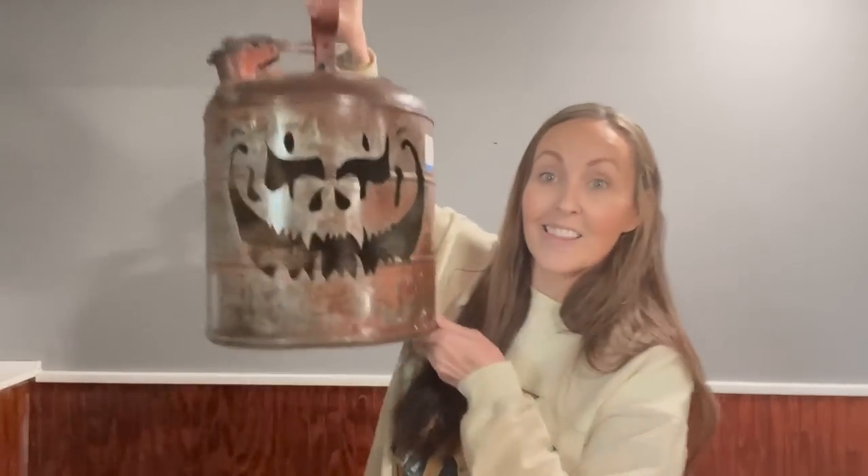For my birthday, my husband took me and Montgomery to breakfast while the kids were at school, and then we headed to Savers. At most thrift stores there is a section where they keep the larger items, and usually they're a bit cheaper because they're looking to get rid of them fast.